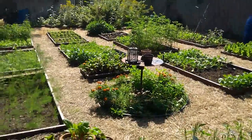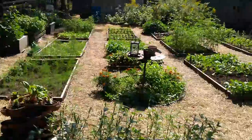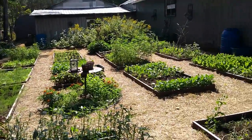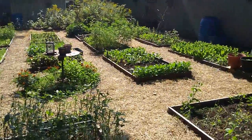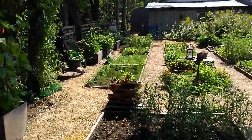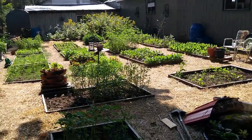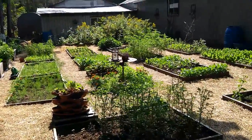Our neighbor was so nice — he came over with his tractor and helped us clear this area. My older son and my husband, especially my husband, worked very hard to dig out some roots that were deep down in the earth. So everything you see here was just started this summer.